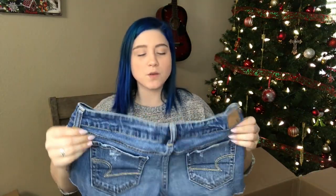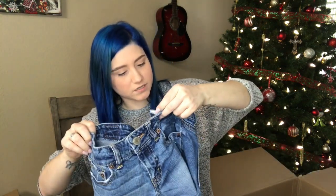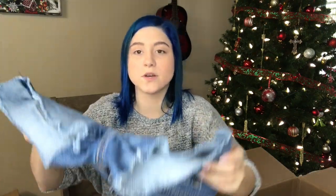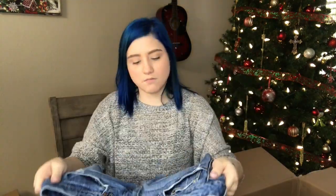American Eagle stretch women's shorts, size 6. These are so lightweight. It has the cut hem — not quite frayed, more of a cropped hem — with distressing in the front and the back, medium wash.